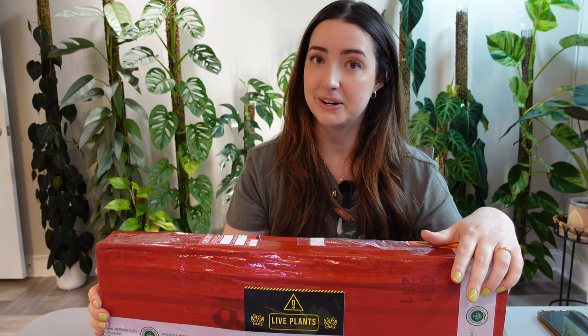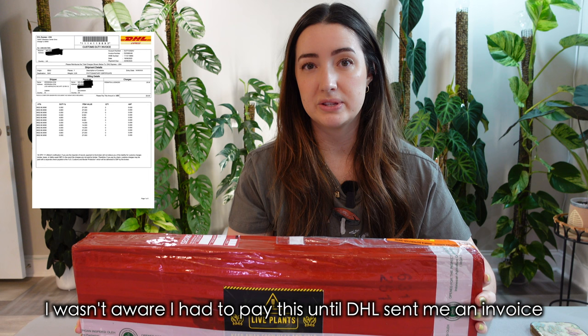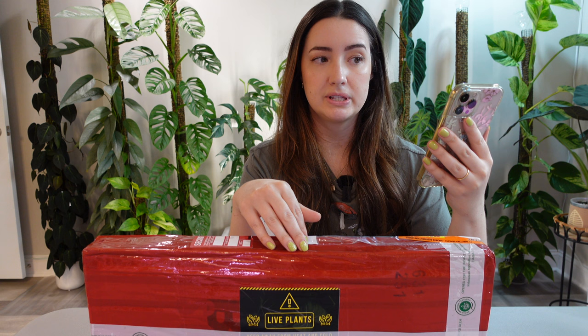I'll have their website and Instagram linked down below as well. I also had to pay a $25 duty fee, which I believe was for the phytosanitary certificate, in order for them to deliver it to my address. They initially first reached out to me on May 17th, so it's been a little over a month since we initially did the exchange.